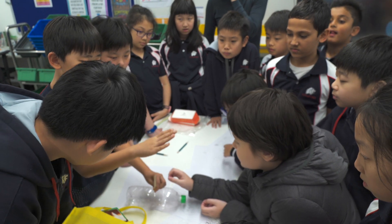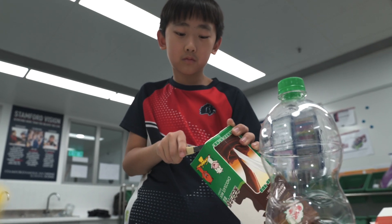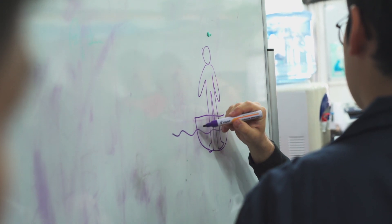In STEMM, we also try to combine two things that a lot of people consider separate, which is creativity and computational thinking. STEMM really bridges the gap between being creative and thinking with reason.